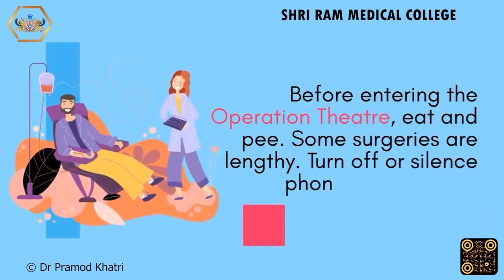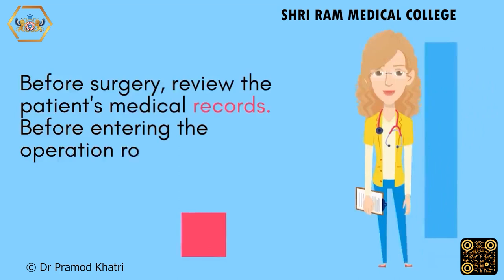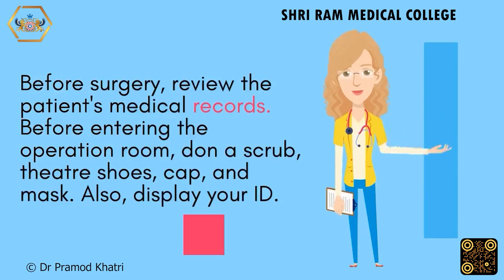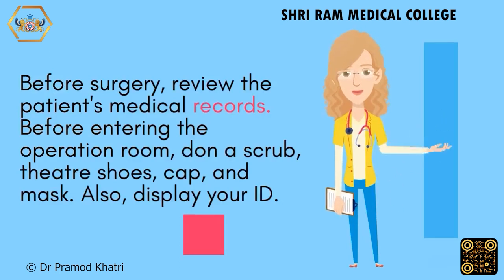Before entering the operation theatre, eat and use the restroom, as some surgeries are lengthy. Turn off or silence your phone and remove jewelry. Before surgery, review the patient's medical records. Before entering the operation room, don a scrub, theatre shoes, cap, and mask, and display your ID badge.